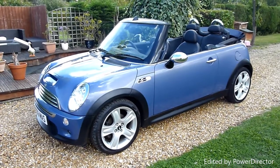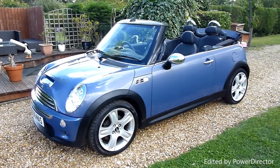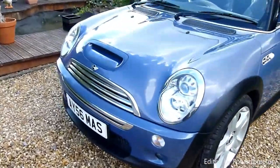Hello and welcome to SDSC Specialist Cars. This is our video review of our 56-registered Mini Cooper S convertible. It's been really, really well looked after — I'm going to have a look around the car and check the general condition.